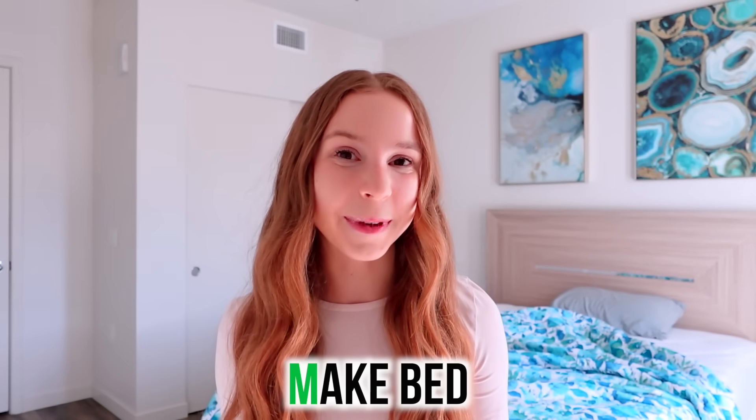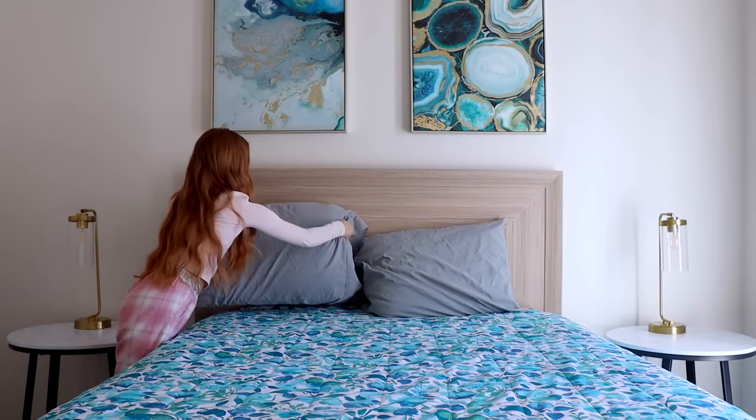As you can see my bed is not made yet, which I normally would have done by now, so for M I'm making my bed. Bed is made!